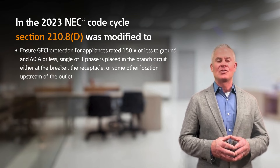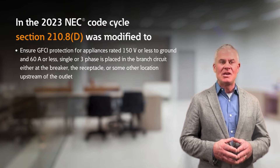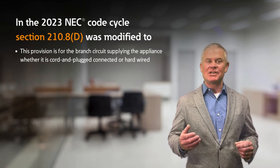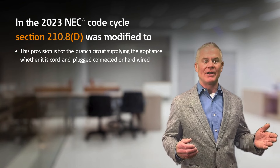the receptacle, or some other location upstream of the outlet, to which the appliance is hardwired into the circuit. This provision applies to the branch circuit supplying the appliance regardless of whether it is cord and plug connected or hardwired.